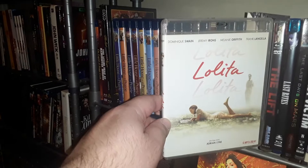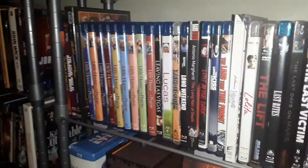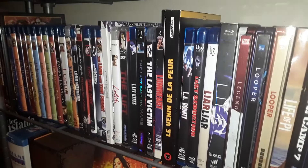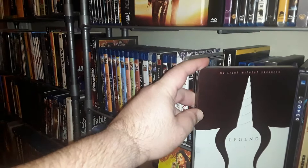Lolita — the Adrian Lyne version — this is a German import. Good movie, if not a little controversial. This is supposed to be out on 4K sometime this year. This is a Zavvi exclusive — not bad, minimalist.